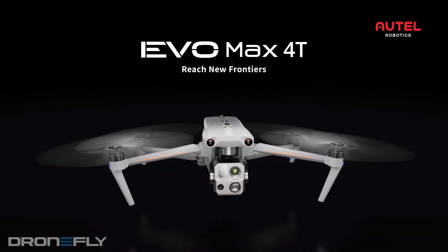Today, I'm going to tell you a few reasons why the Autel Evo Max 4T is one of the best compact enterprise drones on the market.